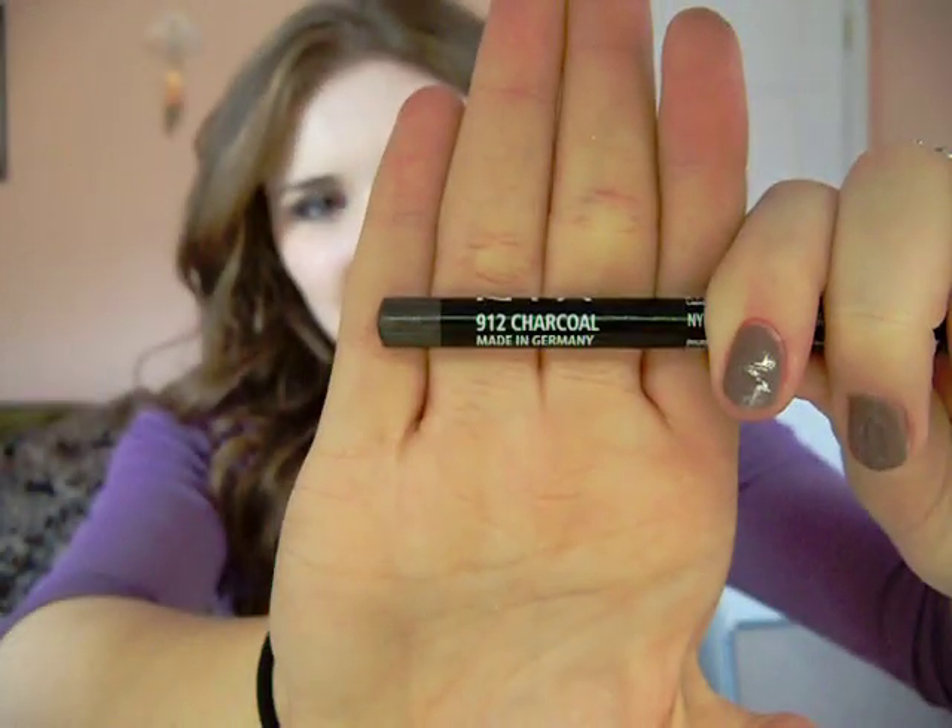For an eyeliner I've been really using a lot, this is the NYX Eye and Eyebrow Pencil in number 912 Charcoal. It's just a really nice gray — nothing really to it. It's actually the same color as my nails, which are from Romell London in Steel Gray.